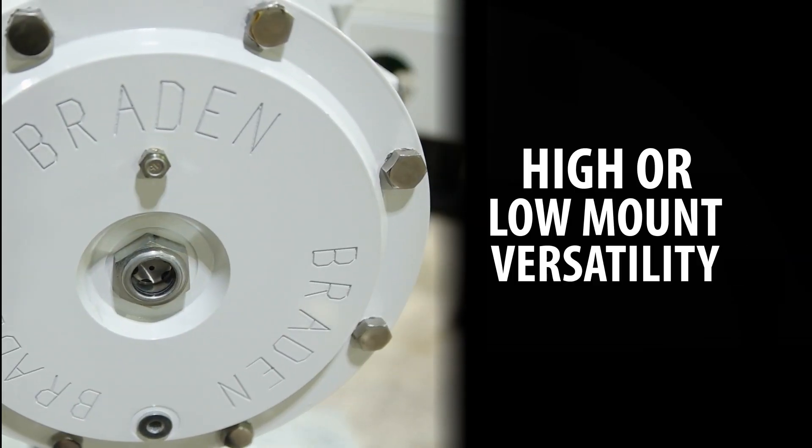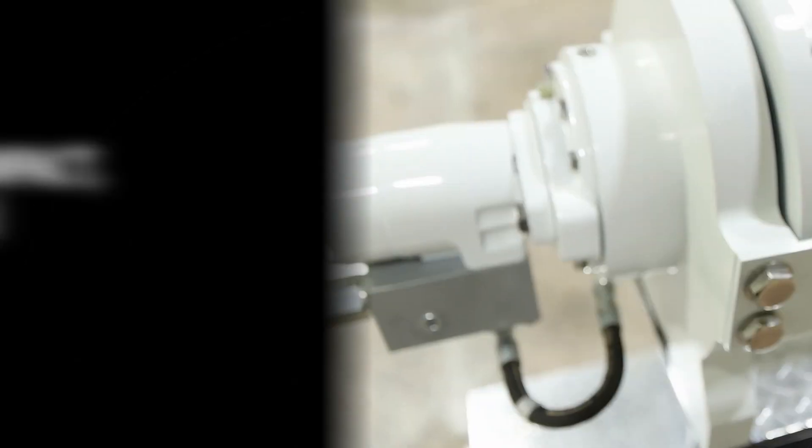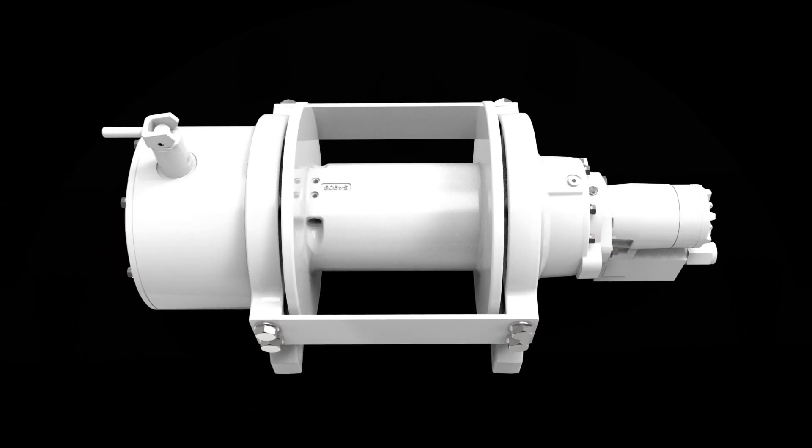With high or low mount versatility, manual or air free spool clutch and a compact low profile, it's designed to fit your installation needs, making the TR20 perfect for a wide variety of trucks, trailers and ideal for heavy duty fleet or occasional recovery applications.